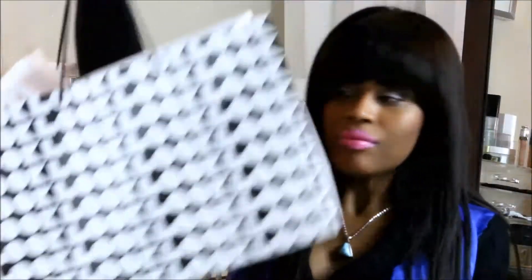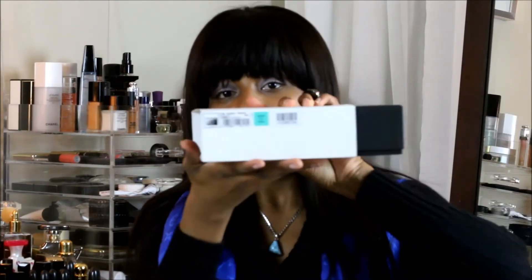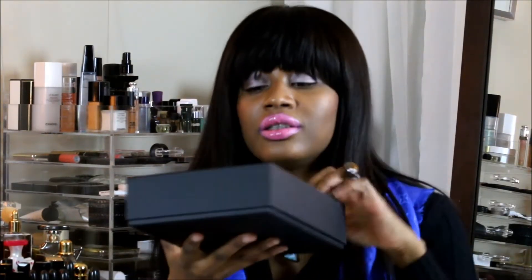This is the bag. The Chanel boutique I went to is inside of Saks — it's not a standalone boutique. You can probably guess what it is. The title says Omini, made in Italy. This is the box, nice. And my receipt here.